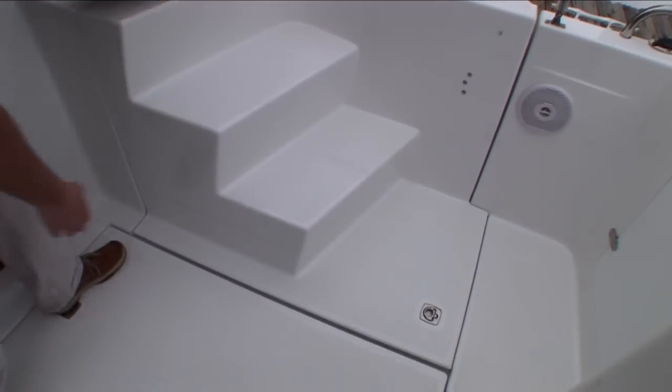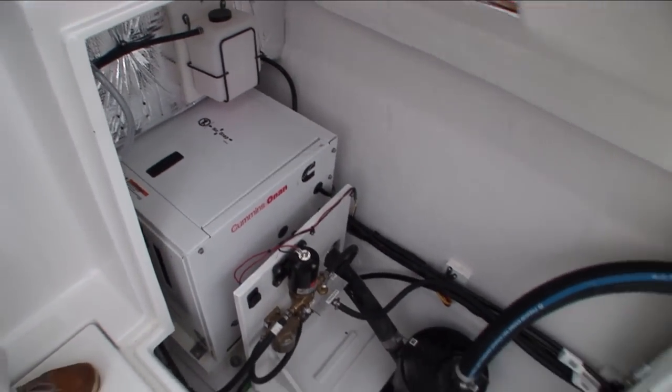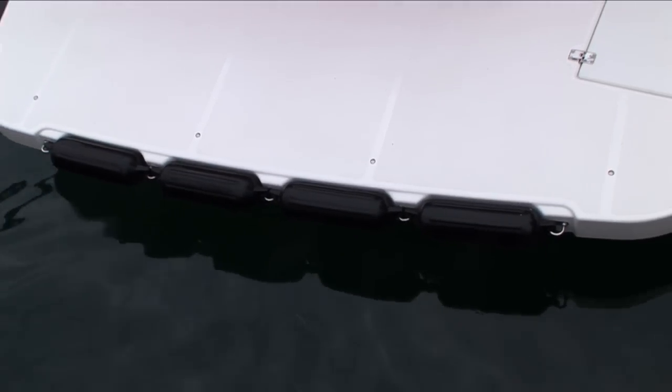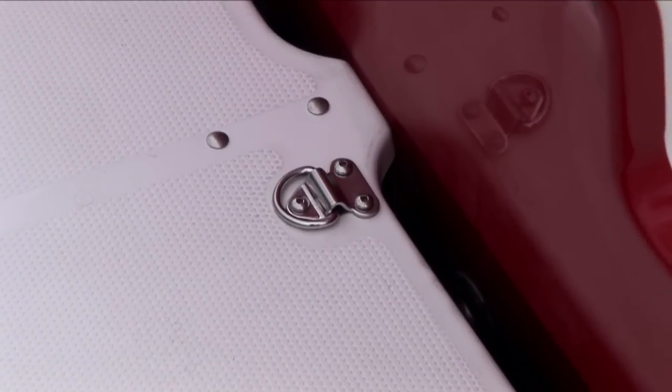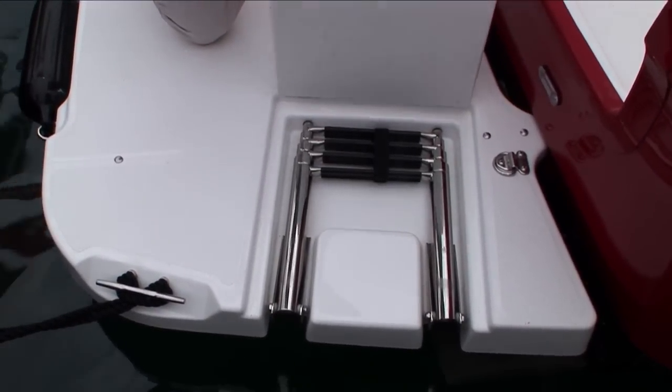The starboard stairwell opens for ample under deck storage and room for the optional generator. We also have easy access through the transom door. The R29 Swimstep features four built-in fenders, D-rings for attaching a cooler, and a four-rung ladder for easy access out of the water.